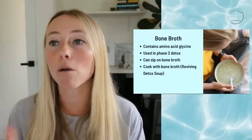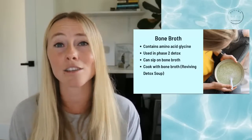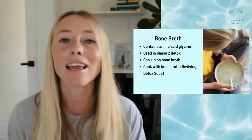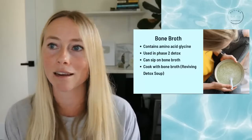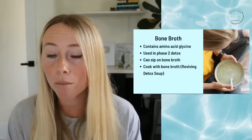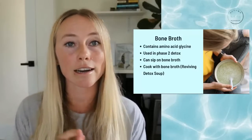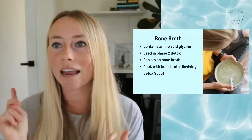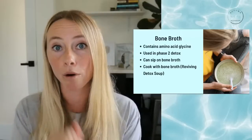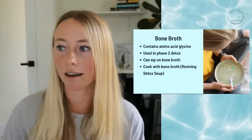And then bone broth contributes something a little different called glycine. Glycine is an amino acid used specifically in phase two liver detox. You can use bone broth in a bunch of different ways — you can sip on it, or cook with it. In this picture you can see the reviving detox soup, which sneaks in the bone broth as well as broccoli, so you get a couple of different detox-promoting foods within just one meal.